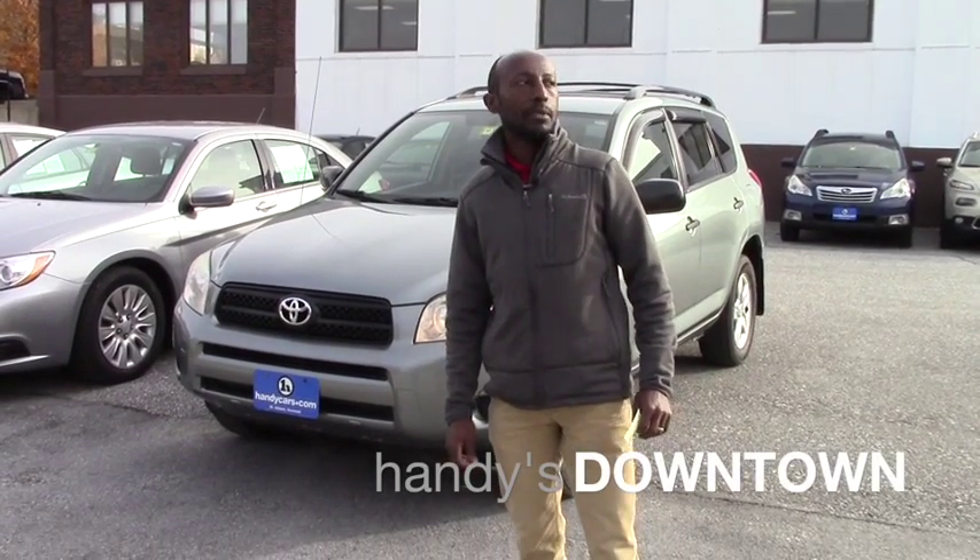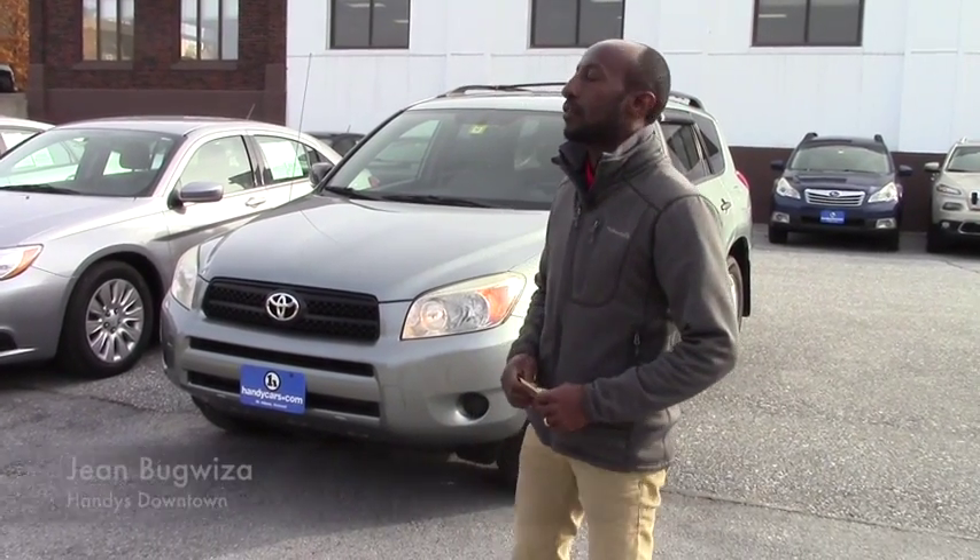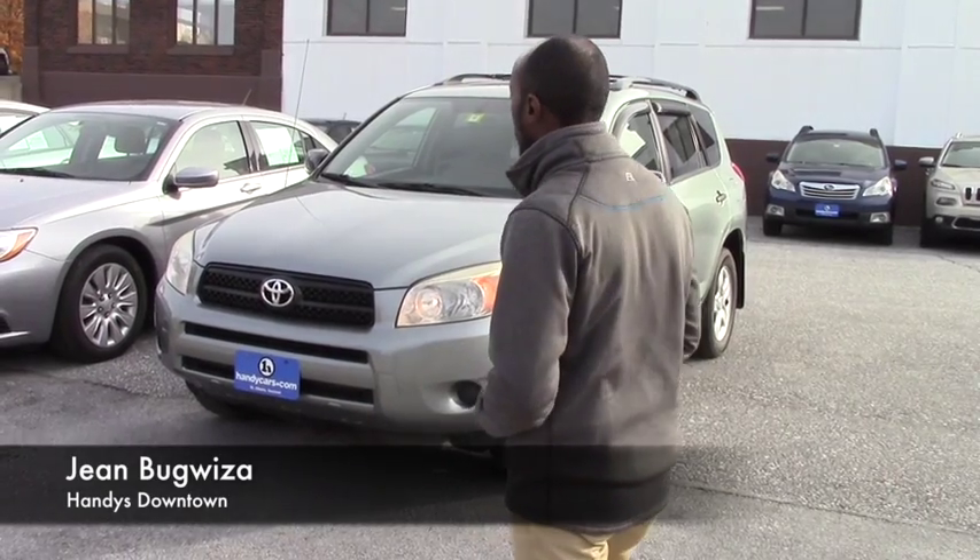Good morning Marisa, my name is Jamari here at Henditan Town. Thank you for calling and asking some information about this vehicle.